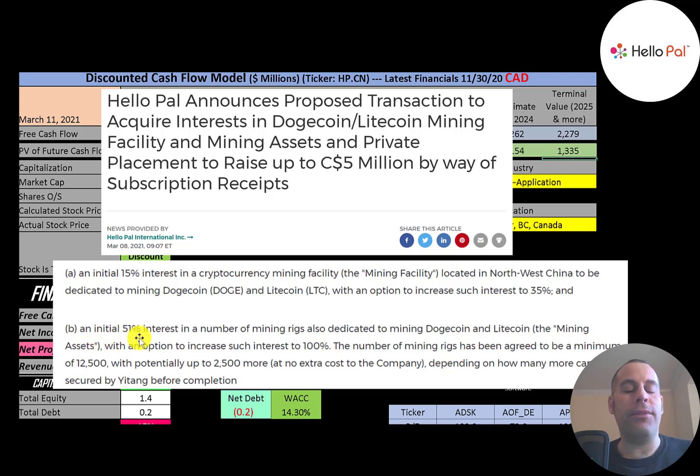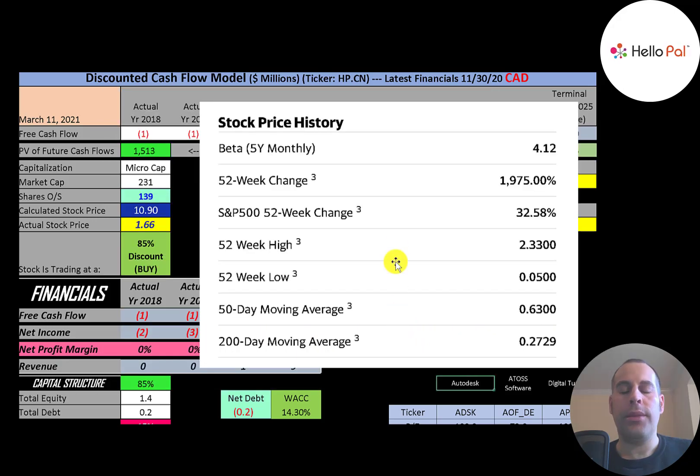They're also getting a 51% interest in mining rigs dedicated to mining Dogecoin and Litecoin, with an option to increase that to 100%. This will be a minimum of 12,500 mining rigs with an additional 2,500 more at no extra cost. This company has a really high beta of 4.12, meaning the stock moves more than four times the market — it's really volatile.